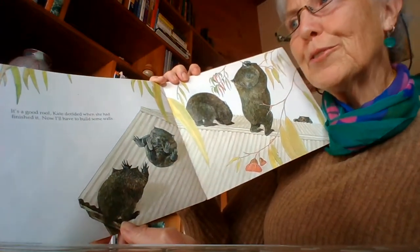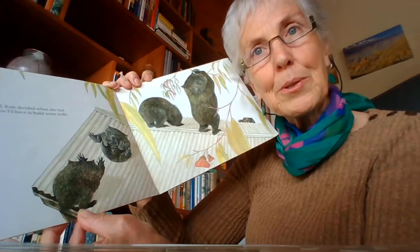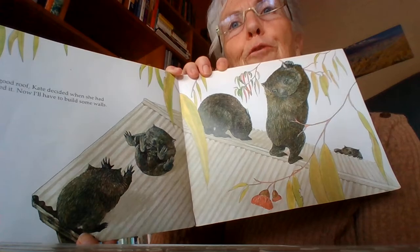It's a good roof, Kate decided when she'd finished it. Now I'll have to build some walls. There's a wombat playing on the roof — oh, I hope he doesn't fall off!